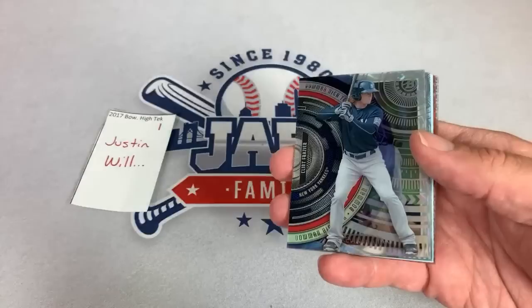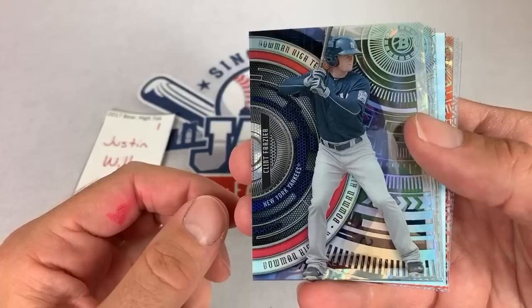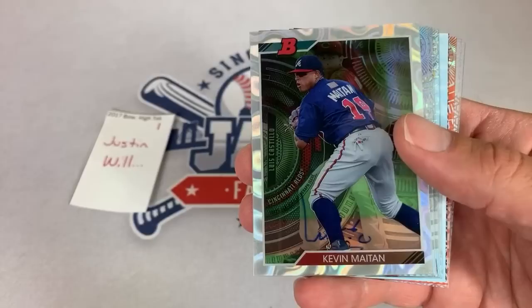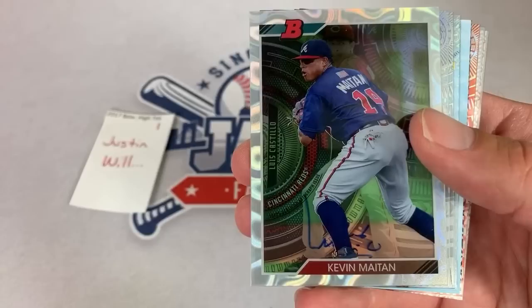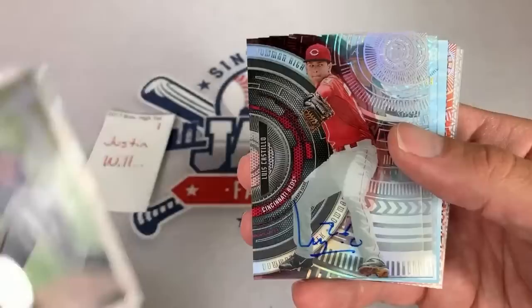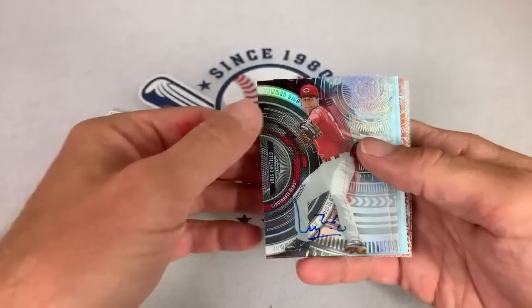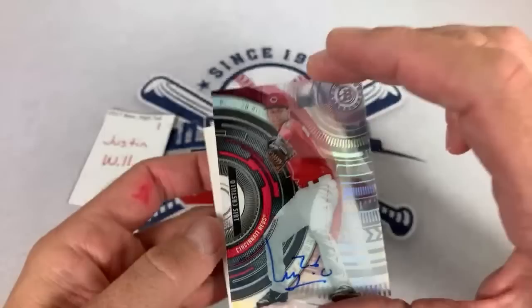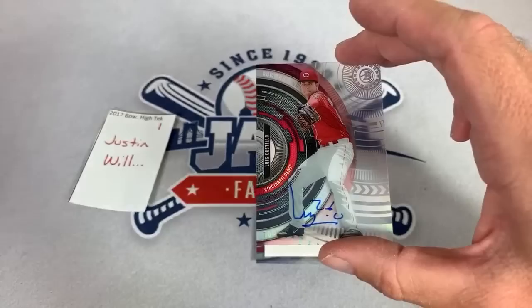We start off with a Clint Frazier when he was with the New York Yankees. Then we have Kevin Miton, who was a top prospect with the Atlanta Braves. He was forced to be released because they were kind of juking the international signing system — he's now in the Angels system. And we have our first autograph, and it is a good one: Luis Castillo autograph for Justin. Very, very nice. I think Luis Castillo is going to win a Cy Young at some point in his career. Nice on-card auto of Luis Castillo. Justin, congratulations on that one.